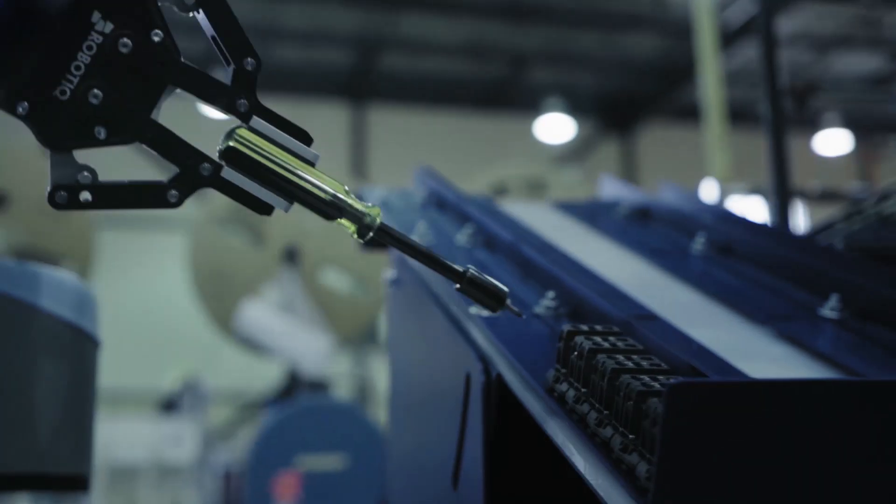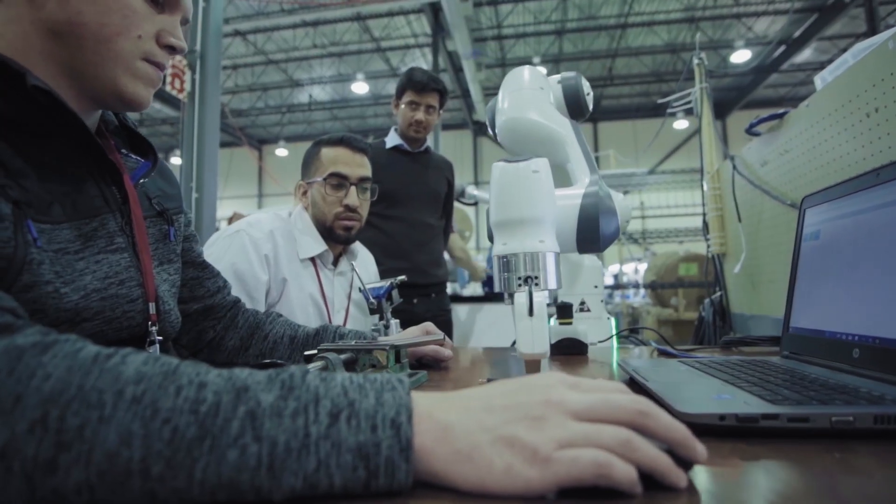For what we do — very small parts, very accurate. We're not looking for speed, but we're looking for high quality and repeatability.